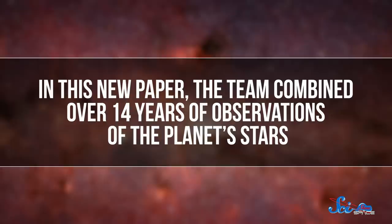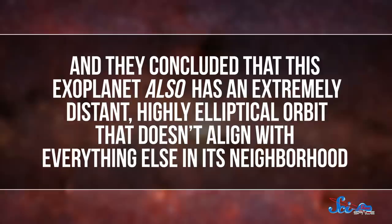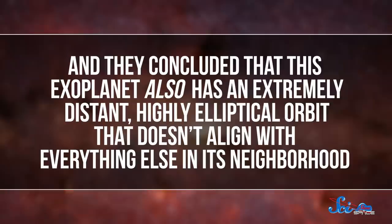Now, though, we've figured that out. In this new paper, the team combined over 14 years of observations of the planet's stars and concluded that this exoplanet also has an extremely distant, highly elliptical orbit that doesn't align with everything else in its neighborhood. So while this doesn't help us find Planet Nine, it does confirm such a planet could exist. As for how this exoplanet got into its weird orbit, the team thinks it may have formed closer to its stars, but eventually gravitational interactions threw it almost entirely out of the system, and then another passing star stabilized its orbit into what we see today.